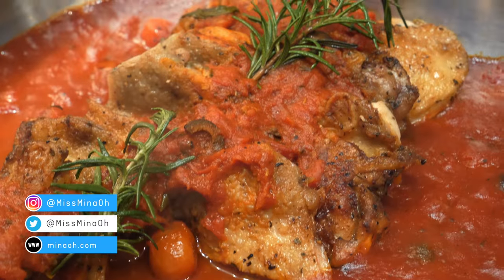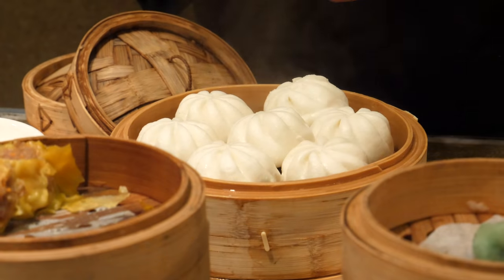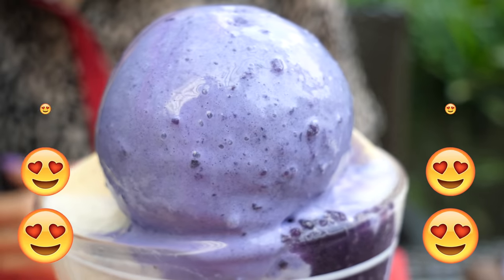Hello darlings! Today we check out the lunch buffet at a five-star hotel in Manila. There will be steam, there will be crunch, and there might be too much dessert. OMG, holo holo with ube ice cream.